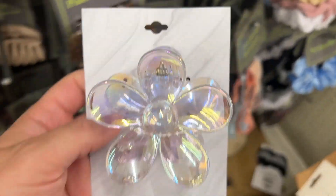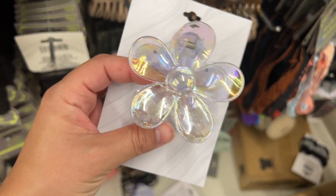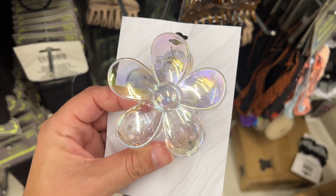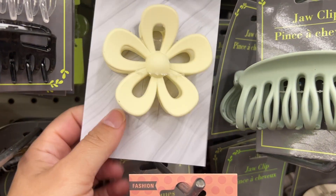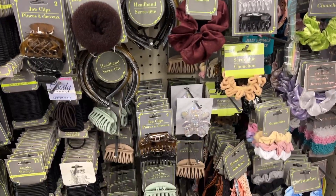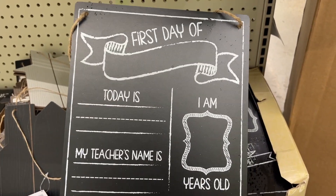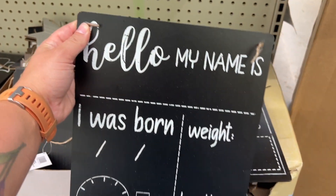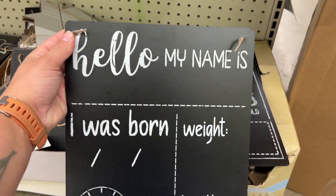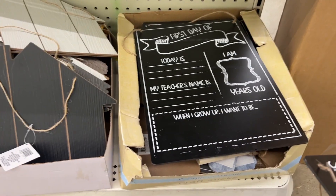Pop off, Dollar Tree — these iridescent flower clips are so trendy right now. I bought a six-pack off Temu for about $0.87, but if you don't want to do Temu, you can get these really cute ones here at Dollar Tree. They have a couple of different versions — super, super cute. This is really cute too: it's a first day of school sign, like a little chalkboard for $1.25. It has first day of __, then you fill in their grade, teacher's name, what I want to be when I grow up, and how old am I. That is so cute. They also have another version of the first day of school sign in a second style.